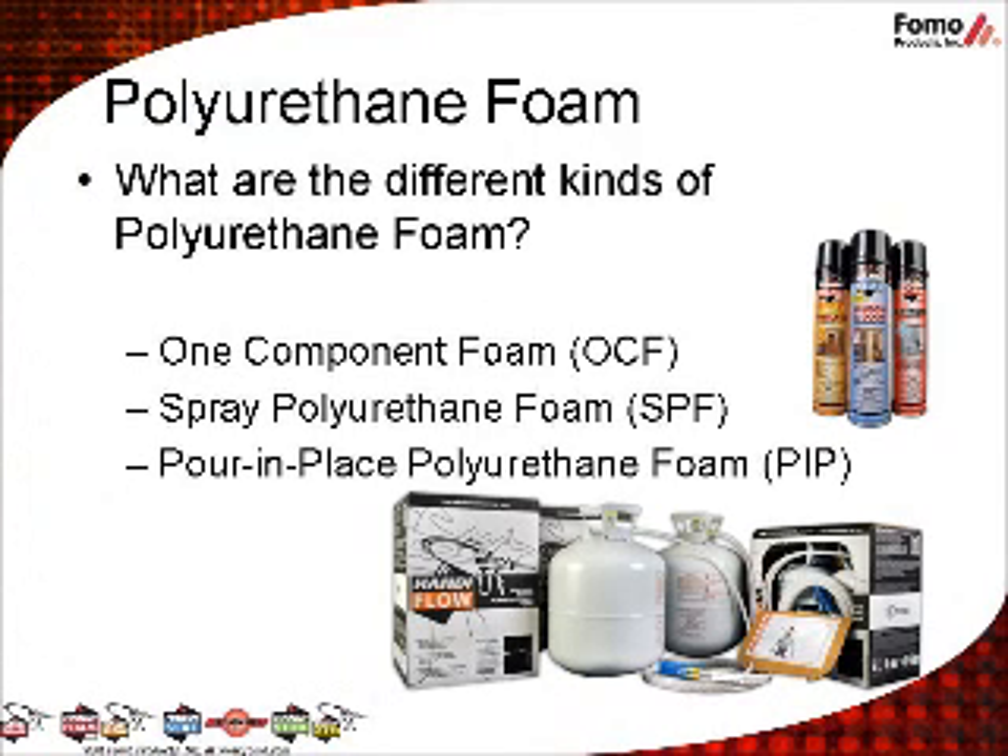There are several different kinds of polyurethane foam. One-Component Foams, or OCF, are used as insulating foam sealants or adhesives. Spray polyurethane foams, or SPF, are used for air sealing or insulating. PIP stands for Pour-In-Place, and it's foam that is used in cavity or mold filling. Polyurethane foam systems are offered in low-pressure and high-pressure systems. Anything under 250 PSI is considered low-pressure. All HandyBrand products are low-pressure and are for professional use only.